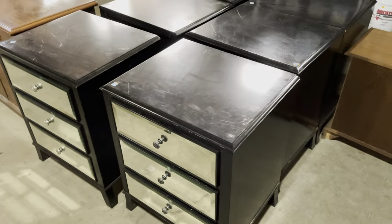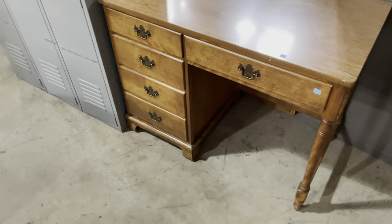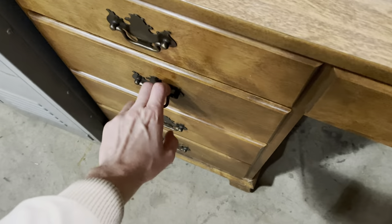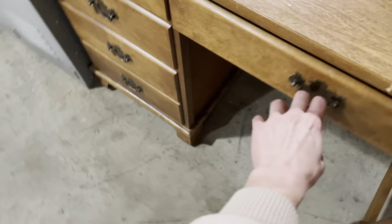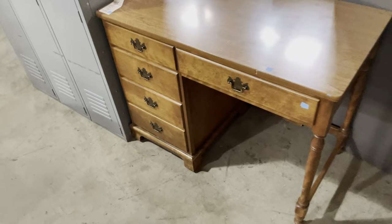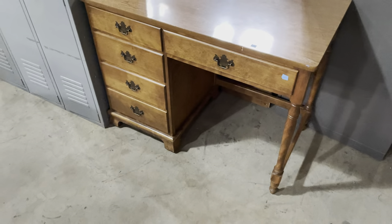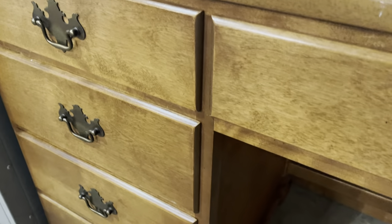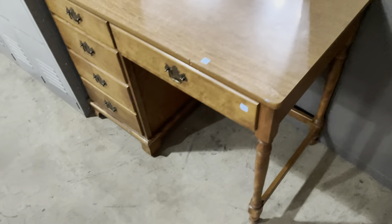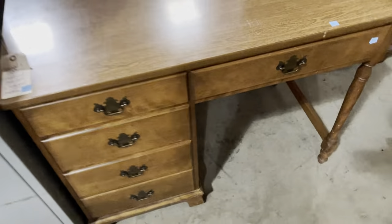Over here is something very similar to the federal-style desk we looked at before. This one has one bank of drawers as opposed to two, but the drawers function just as well and it's in really great condition. This one is $125. I love the wood grain and the hardware. It's also a good candidate for painting if you wanted to update or change the look.